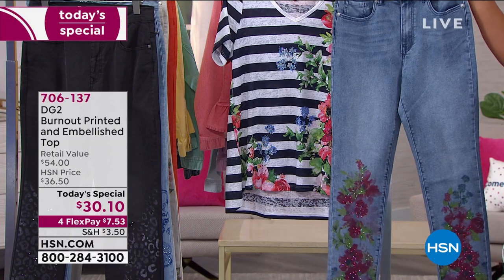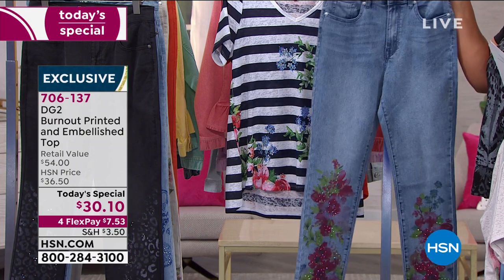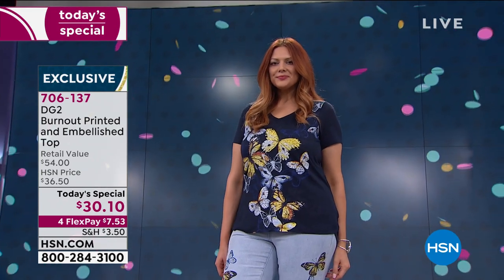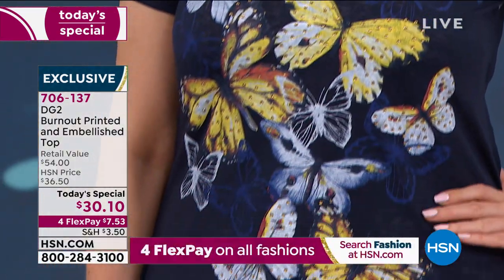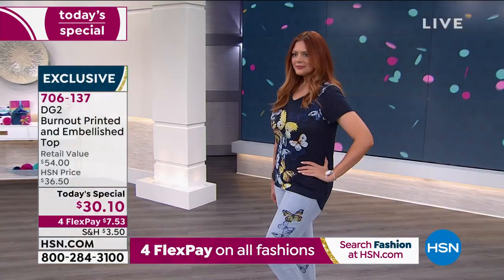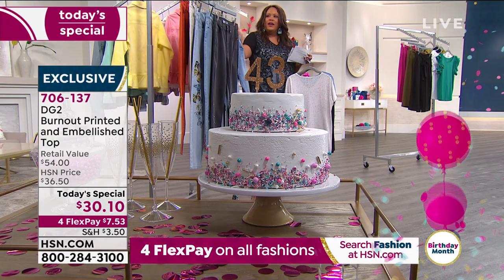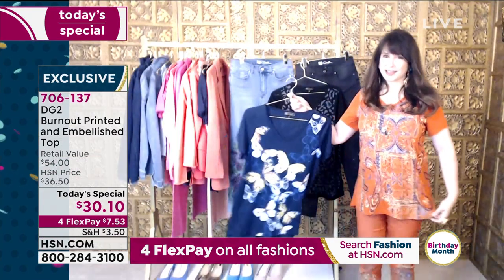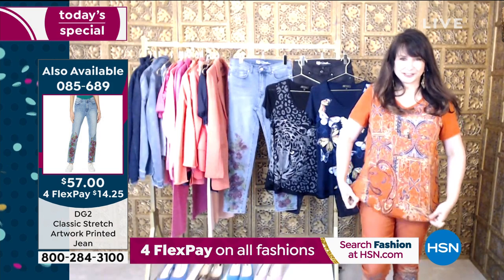Diane Gilman is the jean queen having sold over 15.5 million jeans. These jeans would normally sell for about $80, but today you get them home for $21 on four flex payments. The tee is $7 on four monthly payments. Combined, the whole outfit is $21 on four monthly payments — $7 for the tee and about $14 for the jeans. That's crazy value — you've got to get them together.